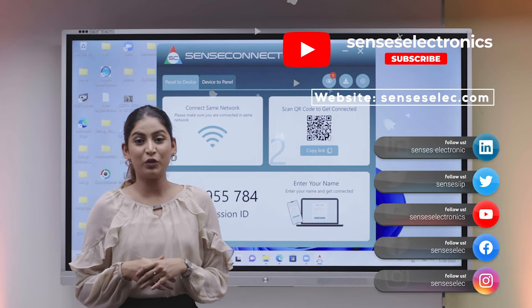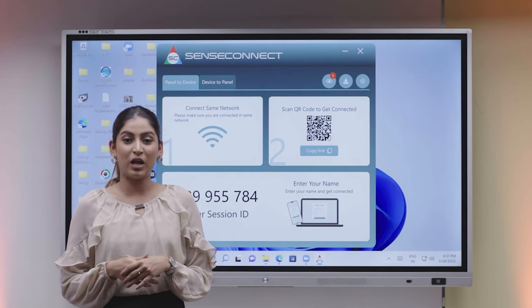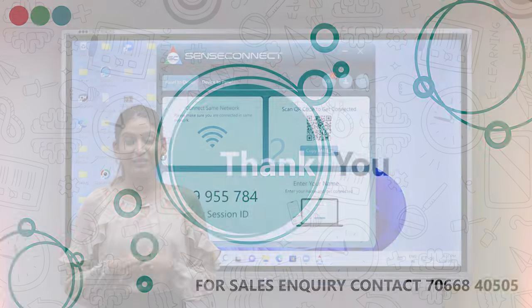Excited to have a detailed view of our new product and features? Feel free to reach out to us for a complete demo of the product. Thank you.